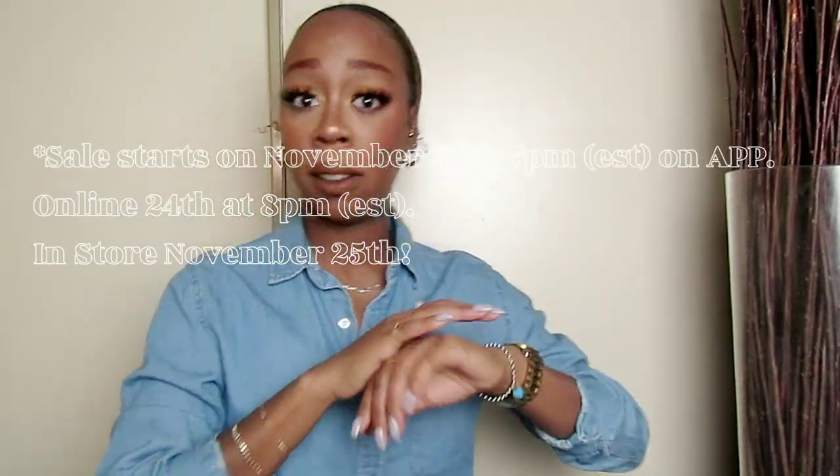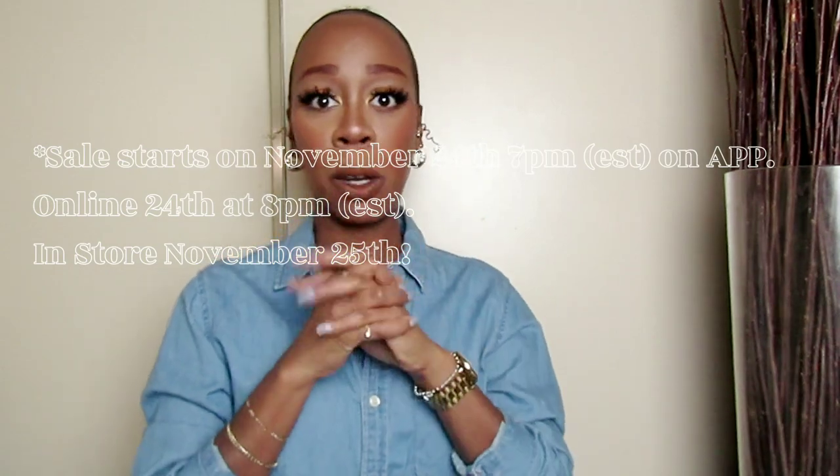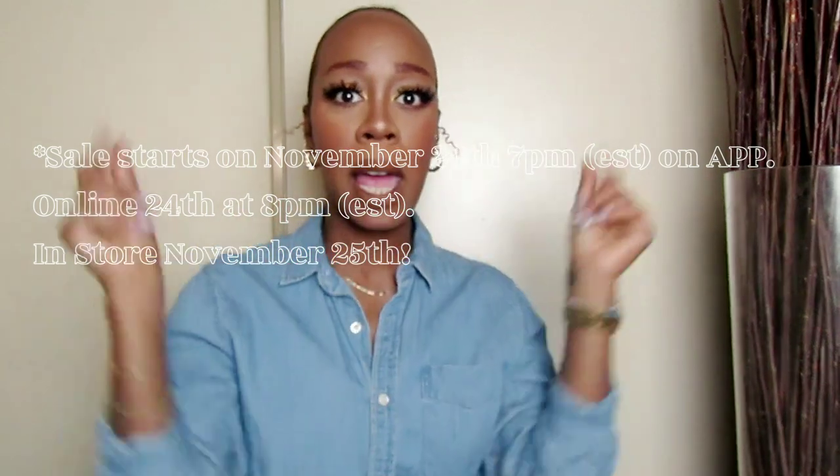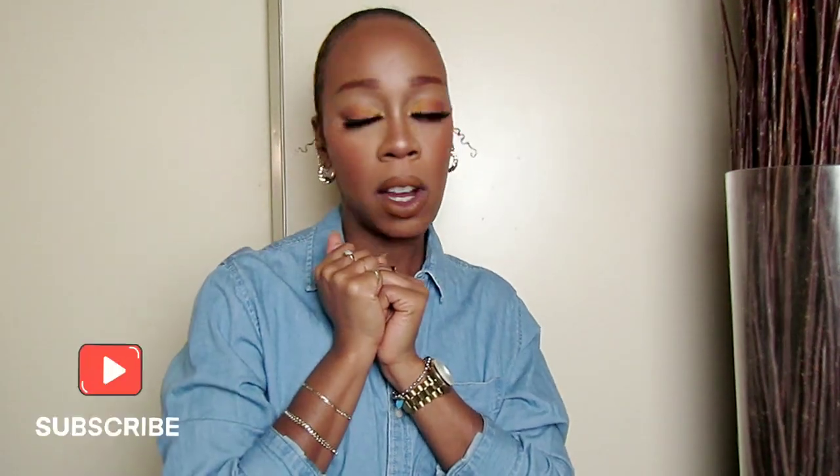That's it — the countdown's on, less than a month. I don't know why I'm posting this now, but Zara haul. Once I get the new stuff, we'll add it all together and I'll come back for another one. All right, see you later, bye!